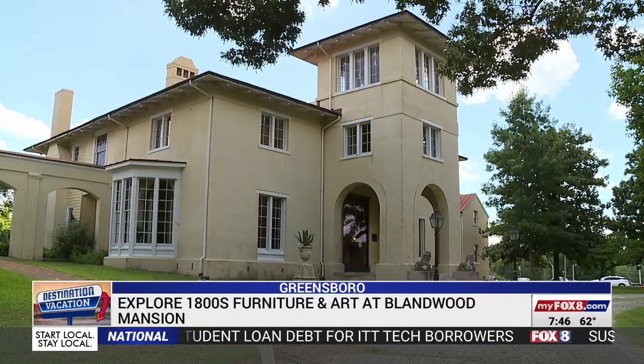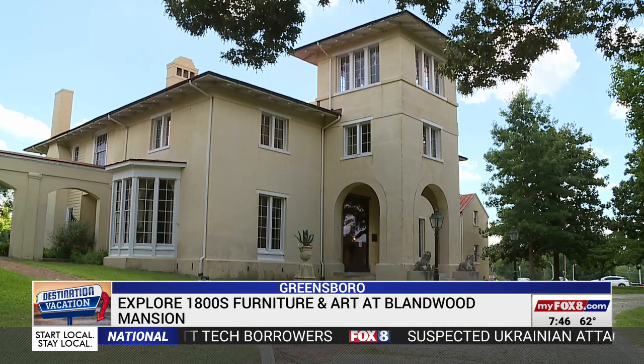Blandwood is the ancestral home of the Moorhead family. This was the home of John Motley Moorhead, who was the governor of North Carolina in the 1840s. He really operated on a platform of education, transportation, and business, which are still important to us even today.